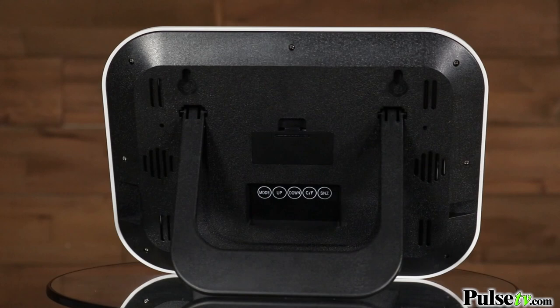With these clocks you're gonna be able to read the time from across the room, but you'll also be able to see the date, day of the week, and even temperature.